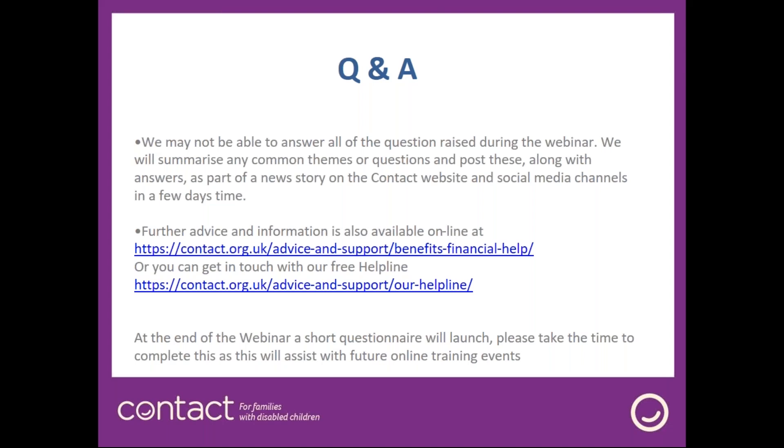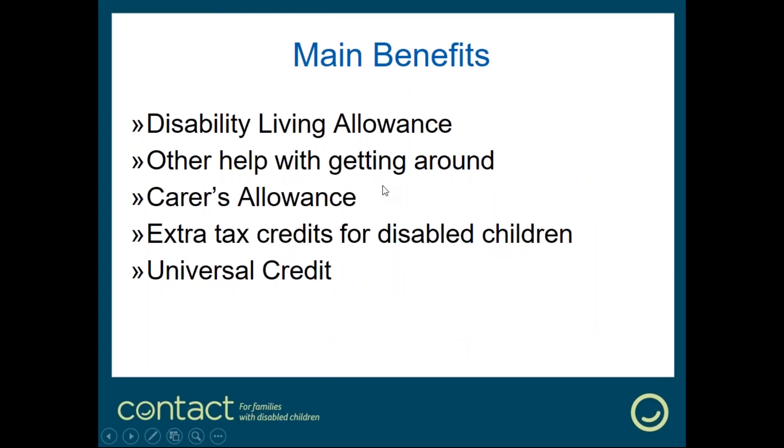If you're looking for benefits advice, you can access information via our web pages on the Contact website, which includes a common questions tool covering the most common questions families have about benefits for disabled children. You can also get in touch with our advisors via our free helpline at 0808 808 3555, by email, or via social media. At the end of this webinar a short questionnaire will launch — we'd really appreciate you completing it.